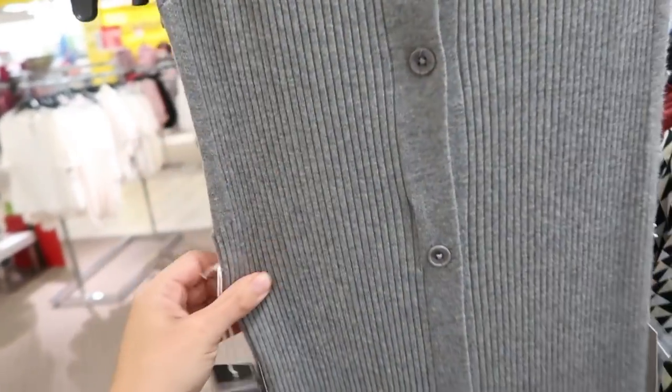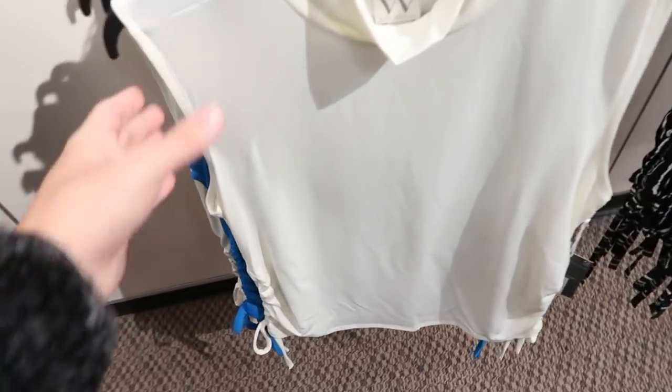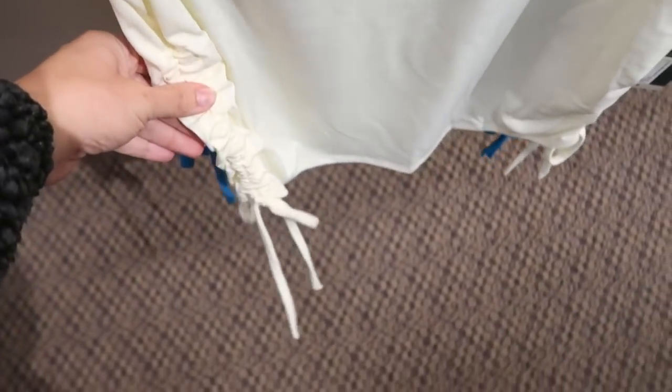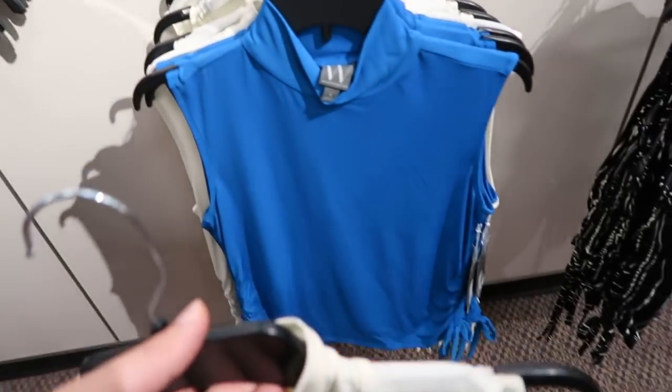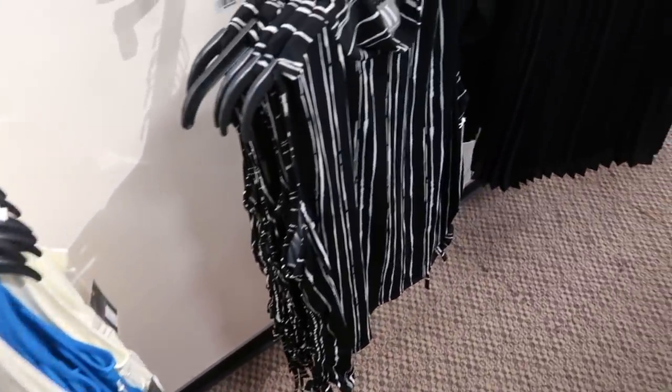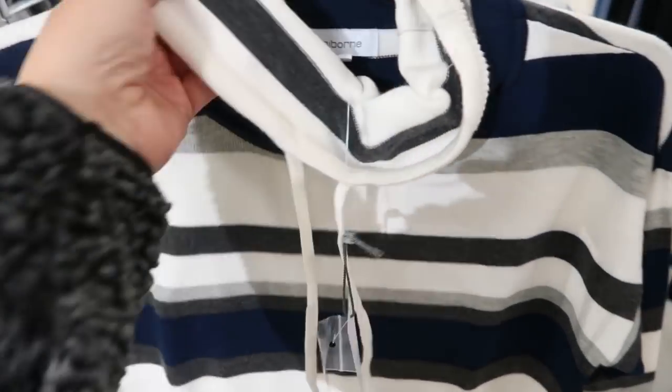It has buttons all the way down — you could even unbutton it and wear it like a duster. Really nice ribbed stretchy quality. These mock neck tops also look new from Worthington — really nice and stretchy with that higher neckline and a drawstring on the side. Comes in a beigey green color, also blue, black, and white. These are normally $34.